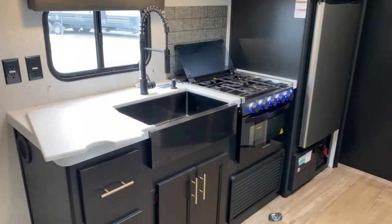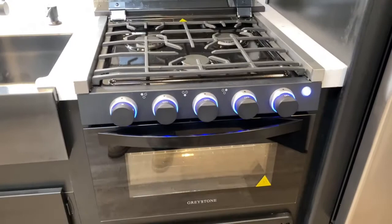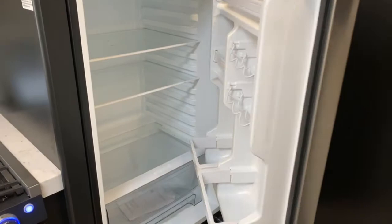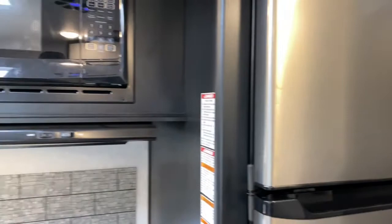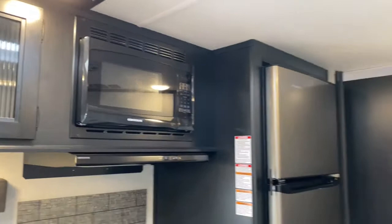Over here is your kitchen. You've got tons of storage space, a large single basin apron front sink with a pull-down sprayer and a soap dispenser. It does come with a three-burner Graystone stovetop and oven, and an EverChill 12-volt refrigerator. It will run off of your battery, which means that as you're driving down the road your food will not defrost or go bad. You do have a Contour microwave.